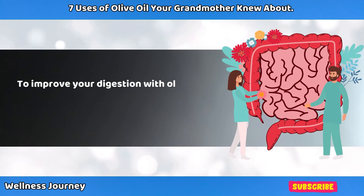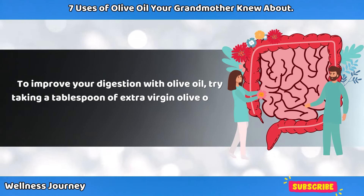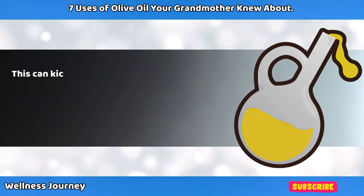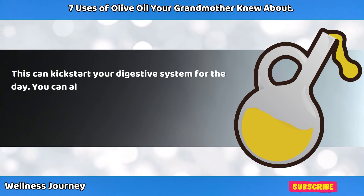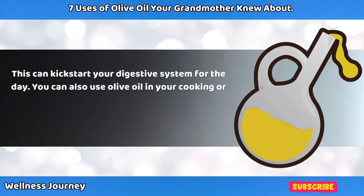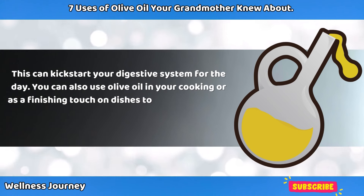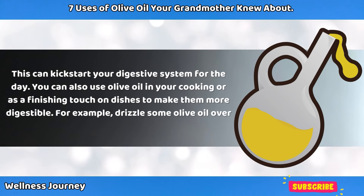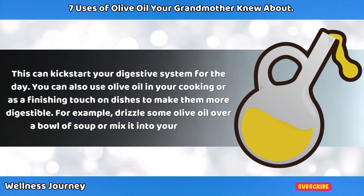To improve your digestion with olive oil, try taking a tablespoon of extra virgin olive oil on an empty stomach in the morning — this can kick-start your digestive system for the day. You can also use olive oil in your cooking or as a finishing touch on dishes. For example, drizzle some olive oil over a bowl of soup or mix it into your pasta.